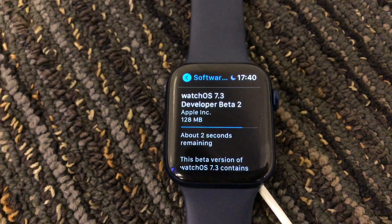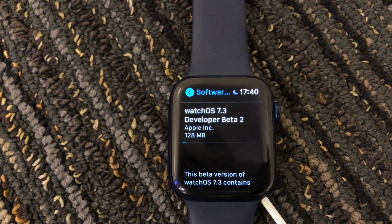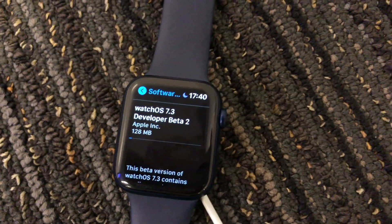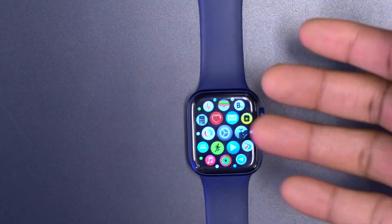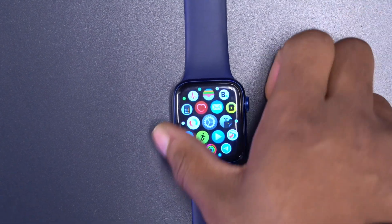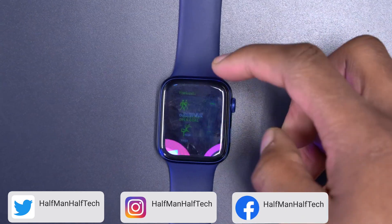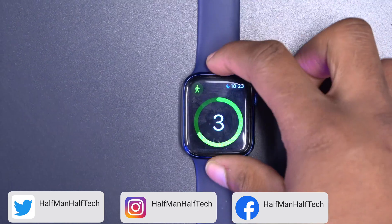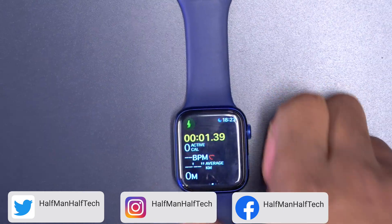This update is more focused on stability. However, the build number still has a 'D' at the end, so I wouldn't advise updating your main watch that you depend on. If it's a watch you play with, go ahead, but if you rely on it for health or fitness readings, I wouldn't recommend it just yet.